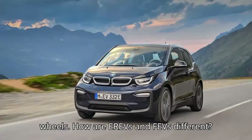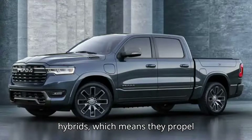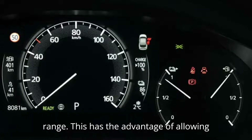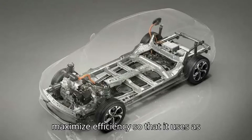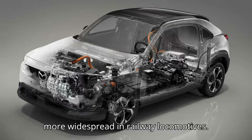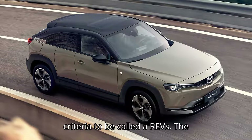EREVs fall into the category of series hybrids, which means they propel themselves solely with electric power, and when that runs out, the generator kicks in to replenish it and extend the range. This has the advantage of allowing the engine to run at a constant RPM and stay in the optimum power band to maximize efficiency, using as little fuel as possible while on generator duty. Series hybrids are not common in passenger vehicles — they're more widespread in railway locomotives — and only a handful actually meet the criteria to be called EREVs.